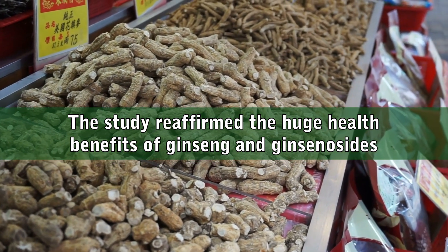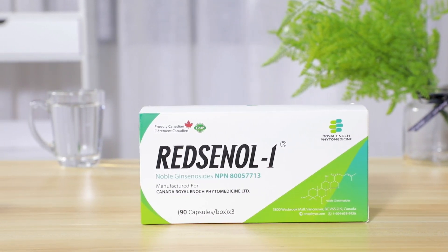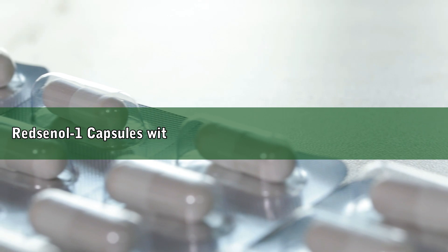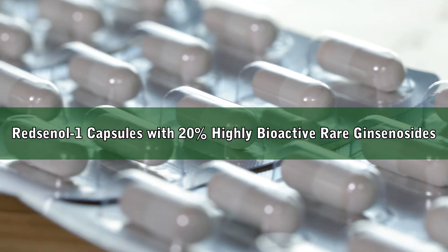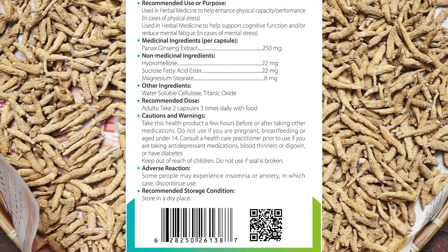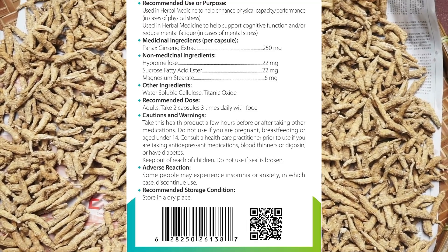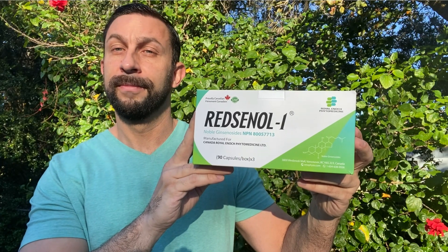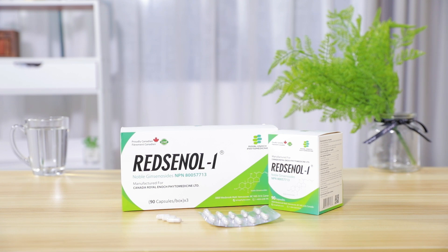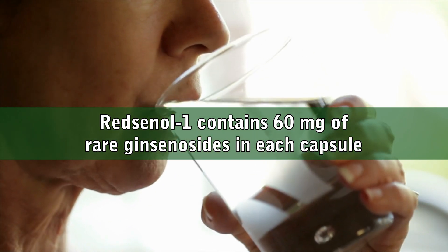As we mentioned earlier, the quality of a ginseng product depends on its ginsenoside content. I'm now going to show you one of the best ginseng supplements on Amazon, Redsenol 1 Noble Ginsenosides. Redsenol 1 is developed and manufactured in Canada, and it features highly bioactive and absorbable rare ginsenosides, with a rare ginsenoside content reaching 20%. Its main medicinal ingredient is Panax ginseng extract containing 16 different types of rare ginsenosides. Redsenol contains 16 rare ginsenosides to exert synergistic and multifactorial health benefits, with 60 mg of rare ginsenosides in each capsule.